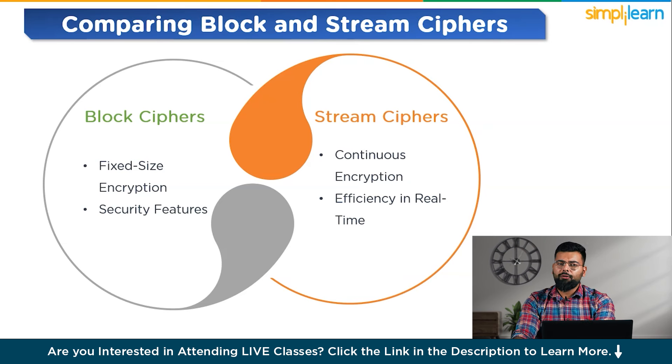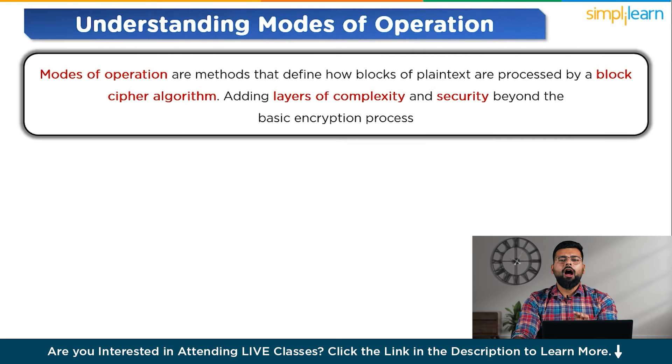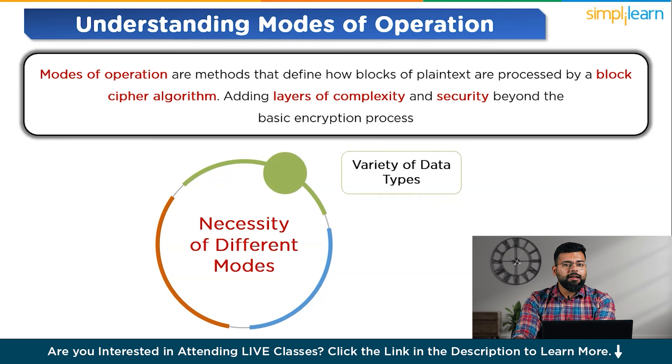Modes of operation are methods that define how blocks of plain text are processed by a block cipher algorithm. They determine how encryption and decryption are carried out, adding layers of complexity and security beyond the basic encryption process. Different modes are necessary because different types of data — for example, streaming data or static files — require different encryption approaches for optimal security and efficiency.